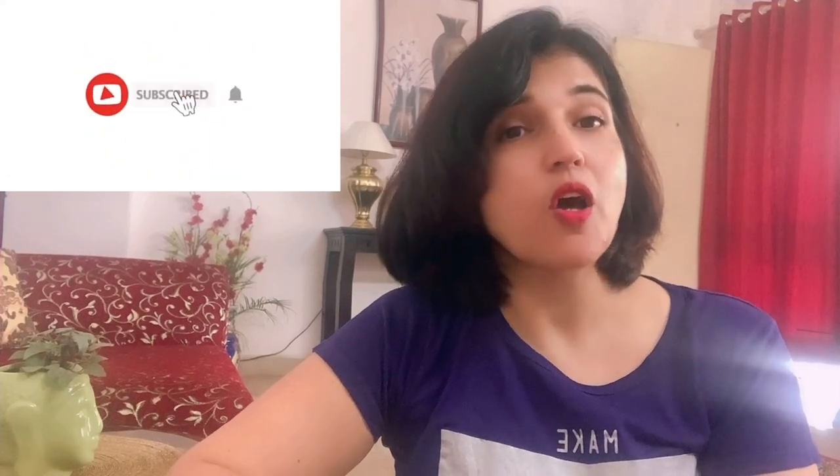Hi, I am Meghna and welcome back to my YouTube channel, Live It Up with Meghna Malik. If you are watching my channel for the first time, please don't forget to subscribe and hit the bell icon so that when I upload a new video you will receive notifications.